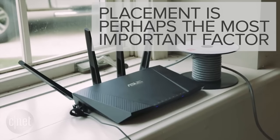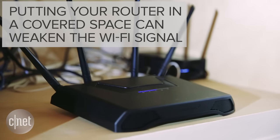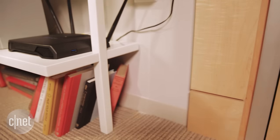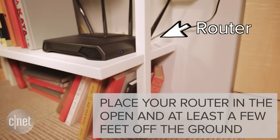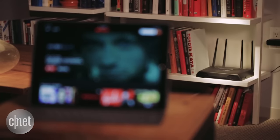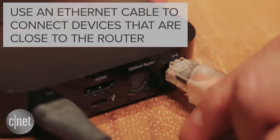The most important factor is placement. If your router is tucked away behind a closet or in some media cabinet, those enclosures are blocking your router's signal. So place your router somewhere out in the open, at least a few feet off the ground. Any device that can see your router will have the best connection. If your streaming box or computer are close enough, connect them to the router with an ethernet cable.